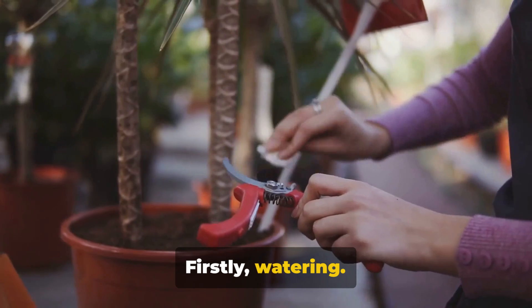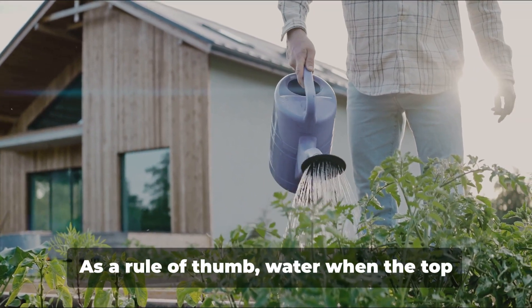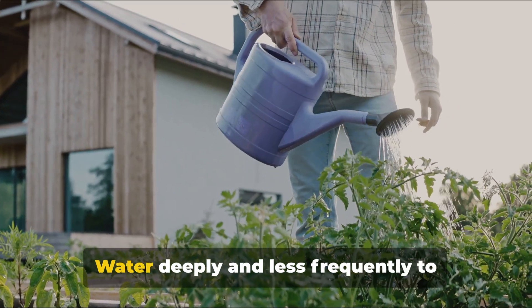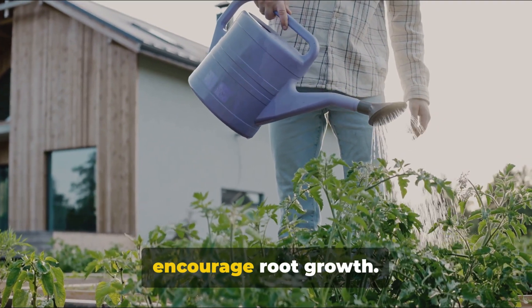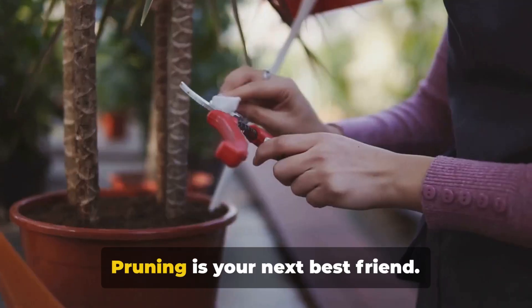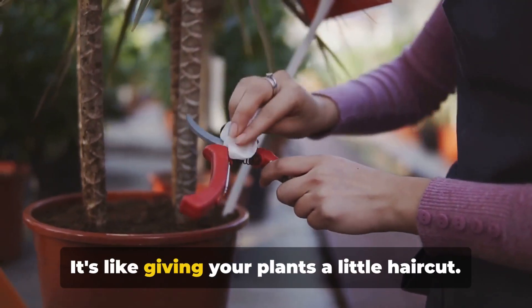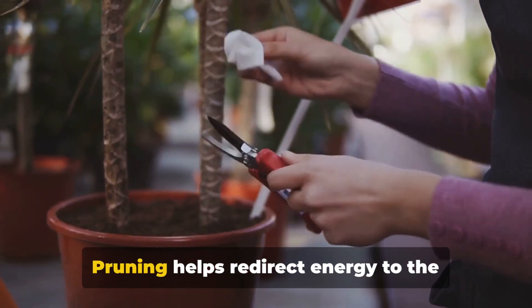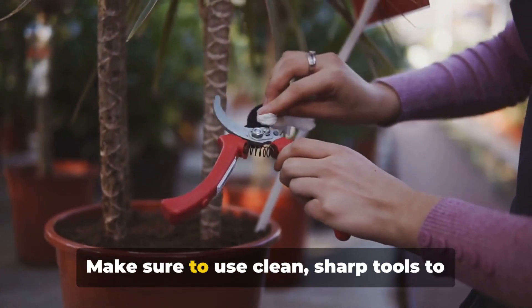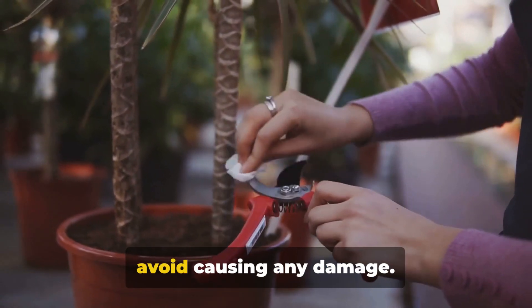Firstly, watering. It's crucial, but its frequency varies. As a rule of thumb, water when the top inch of soil feels dry. Water deeply and less frequently to encourage root growth. Avoid watering the leaves to prevent diseases. Pruning is your next best friend — it's like giving your plants a little haircut. Pruning helps redirect energy to the parts of the plants that need it most. Make sure to use clean, sharp tools to avoid causing any damage.